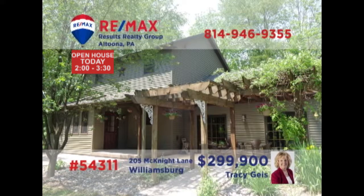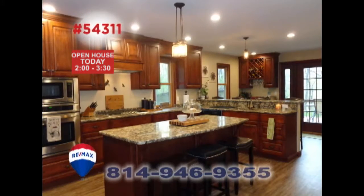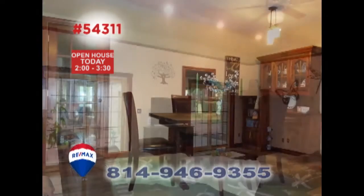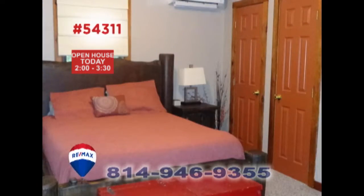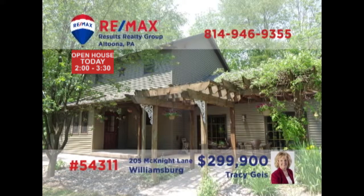Tracy Geis welcomes you to this exceptional home on two and a quarter acres. This newly updated gourmet kitchen with quartz counters and bar seating is simply stunning. This is a home made for entertaining with a lower level family room, the sunny living room, and the elegant dining room. You'll also find a large open-air deck for relaxation as well as a two-car garage, four bedrooms, and a first floor laundry too. Contact Tracy for an exclusive tour.